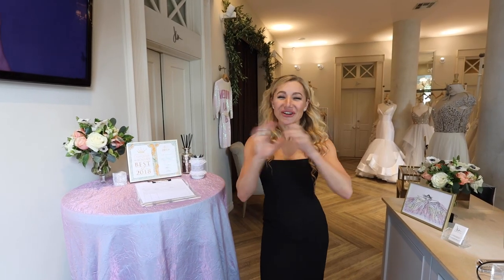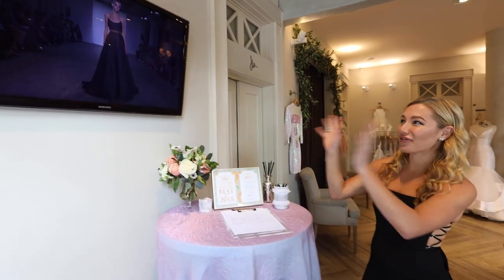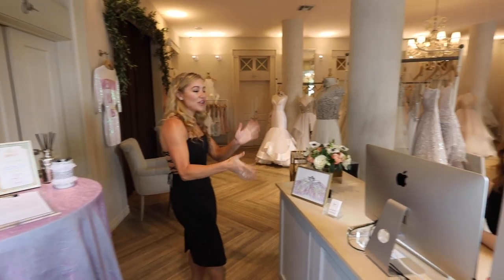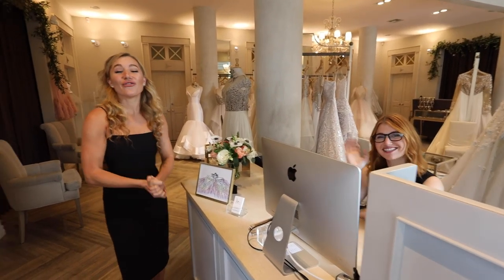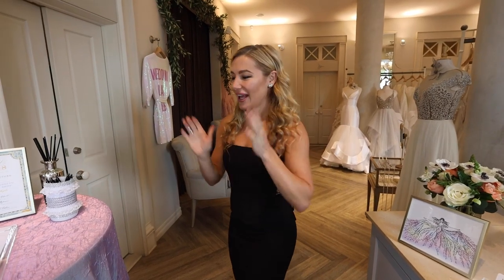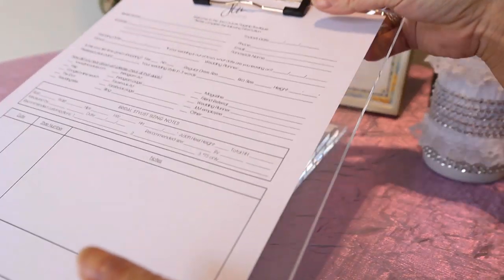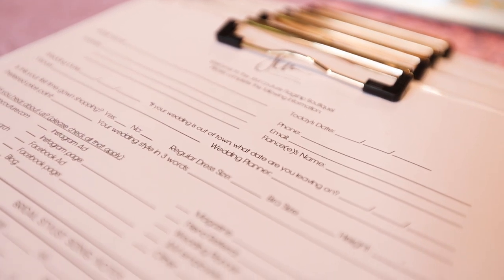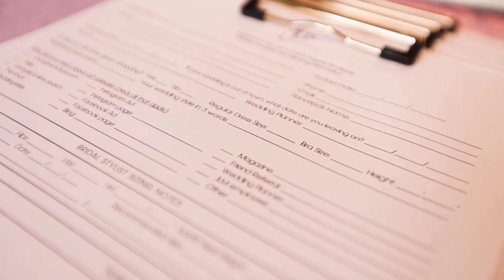The first thing you'll see as you walk in is our newest runway show running on repeat. This is such a fun, aesthetically pleasing way to get amped up for your appointment. Over here we'll have you check in with the boutique coordinator for your appointment that you made in advance online or by phone. We'll also have you fill out one of these basic forms that asks questions about your wedding date and what you're loving at the moment. You can also fill these out online in advance.